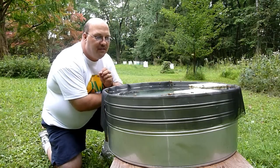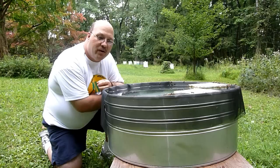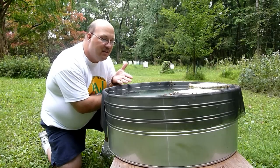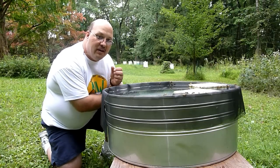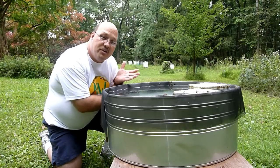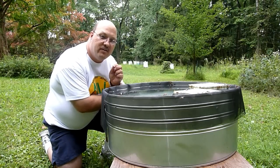He has this water feature set up for his bees so that they have a close place to come and get water, and it's far enough away from the hive so that the bees can come and find the water and report back as a scout where to find it. The good news about having water on your property is that the bees don't have to go far and they're not visiting your neighbor's pool.